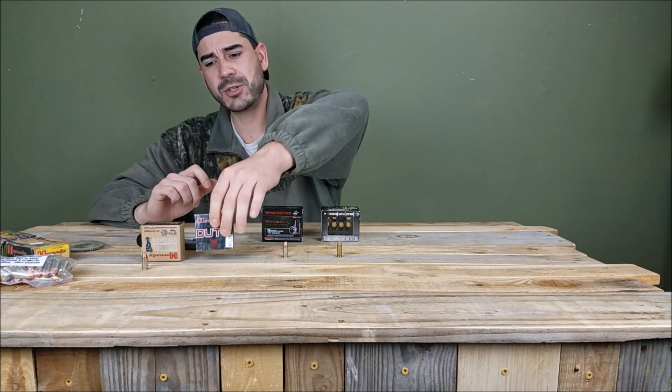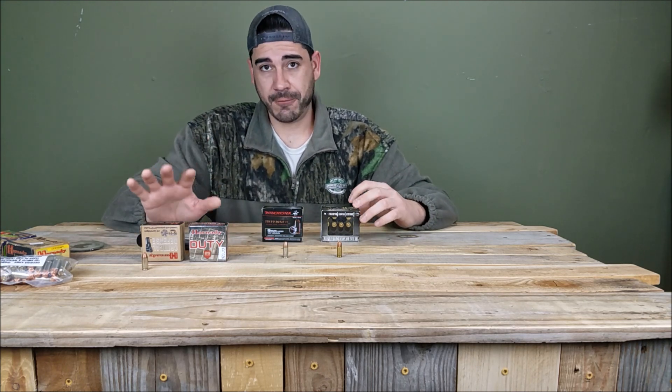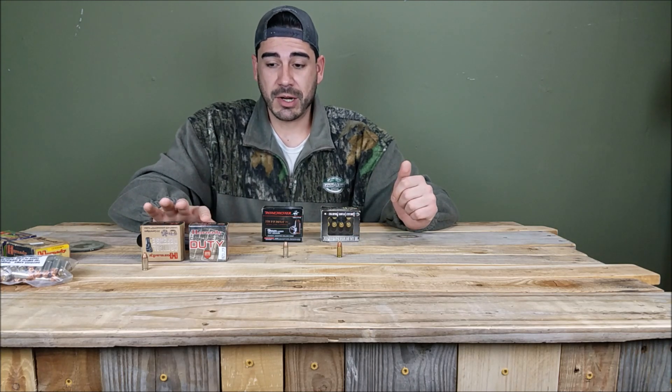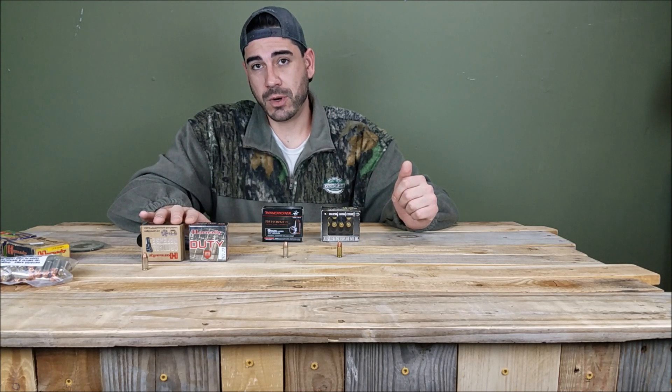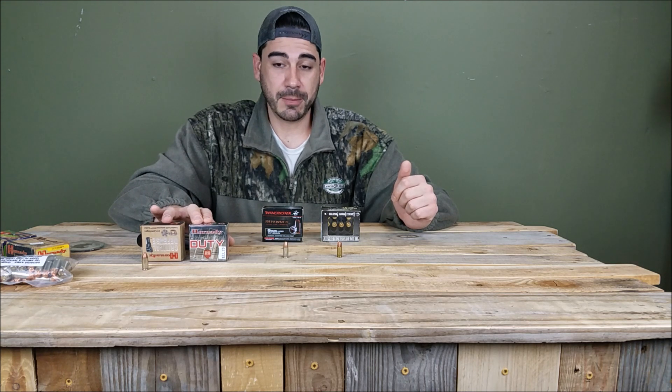These are some really great options and I kind of started out using them when I first started shooting 9mm. It's a fairly affordable round — you get 25 rounds versus 20 for others, so it typically works out cheaper than most options out there.